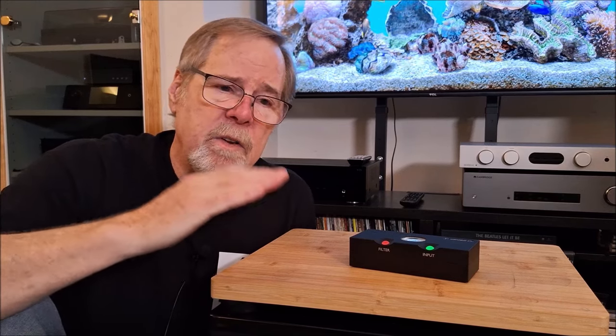Like, subscribe, comment, follow me on Instagram if you want to. I'm Ed Holmwood, Old Guy Hi-Fi Channel, saying it's now time for you to go listen to some music, maybe on a really, really wonderful sounding digital-to-analog converter. Thanks so very much and have a great day.